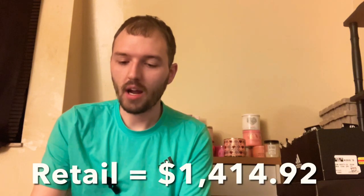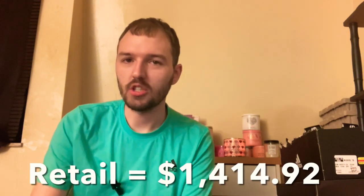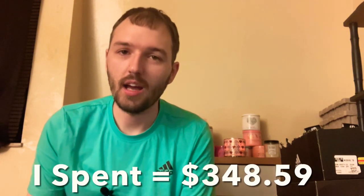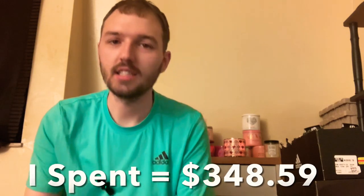I'm so excited to show you guys this haul from Kohl's. It ended up being a retail price of $1,414.92 and I only spent $348.59. The savings on these clothes — I cannot believe it. I am so happy, so blessed, so lucky that I was able to walk in on the sale that day.